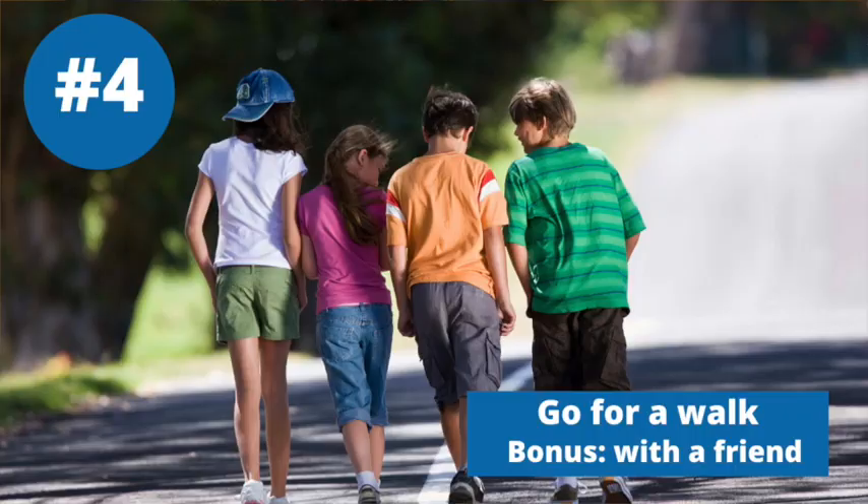You can do it in the car — use a stoplight as a trigger. Every time you hit a red light, hum. It's a great one to do with kids too. Driving them to school, say, 'Hey, let's do a humming breath.'